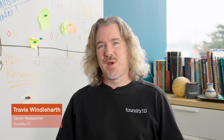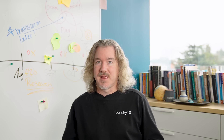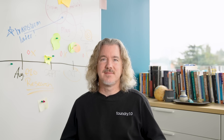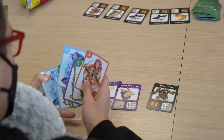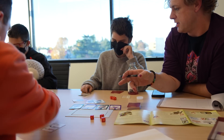My name is Travis Windlehart and I'm a senior researcher at Foundry 10, an education research organization that expands ideas about learning and creates direct value for you. Today, I'm going to talk to you about game-based learning, which is a growing education practice used by teachers and connected to a hobby children are widely engaged in. In Foundry 10's STEM design-based research lab, we collect and conduct research about how youth learn while playing different types of games.